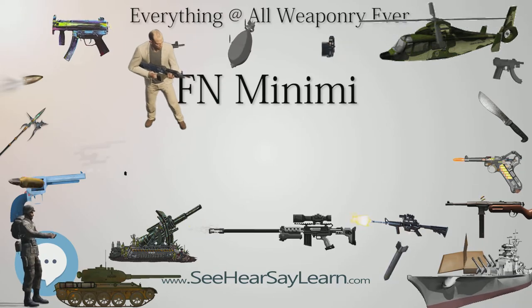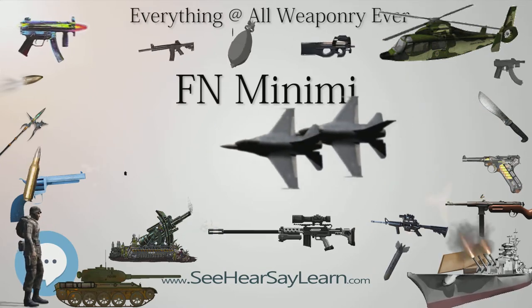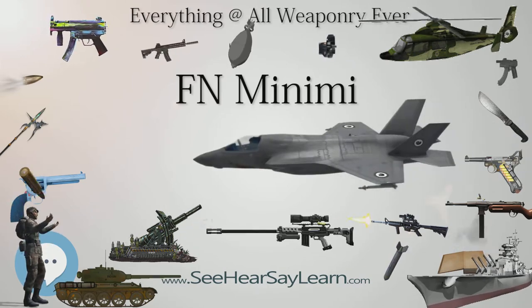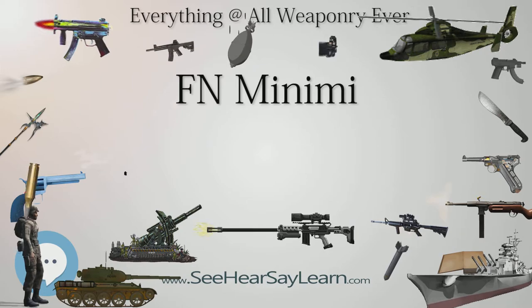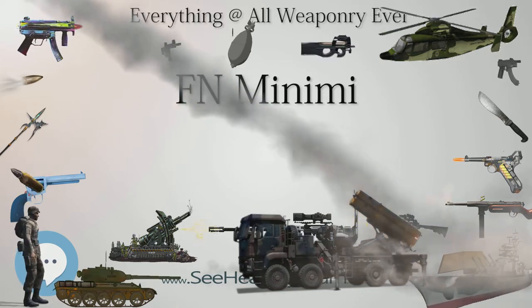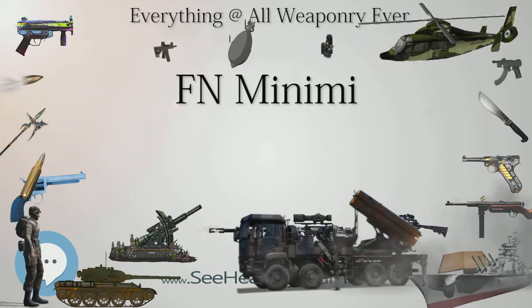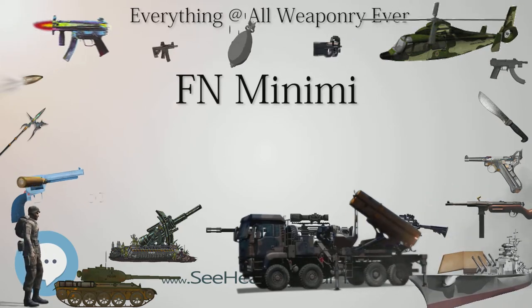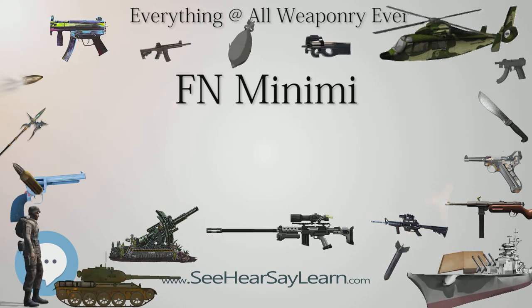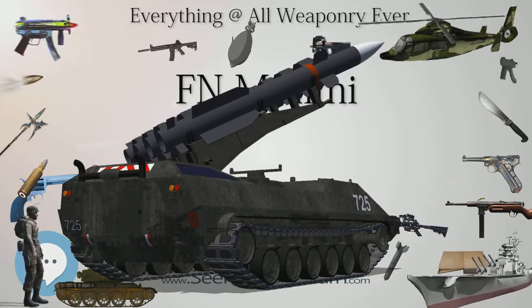Canada's C9 is a standard factory Minimi with a steel tubular stock. The C9A1 is fitted with a Picatinny rail on the feed cover mounting a 3.4× Elcan C79 telescopic sight and can mount a vertical grip for added stability in prone firing. The C9A2 midlife upgrade introduced a shorter barrel, green furniture, AC8-style collapsible stock, folding vertical foregrip, and a laser aiming module (LAM). Two C9s are carried by each infantry section. Chile uses the Minimi in 7.62 NATO with the Marine Corps. The Czech Republic adopted the 7.62×51 mm NATO Minimi as the standard machine gun for the Czech Army, with the 601st Special Forces Group using the MK-48 Mod 0.